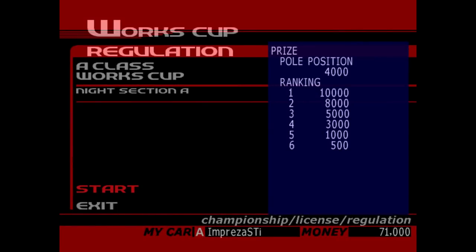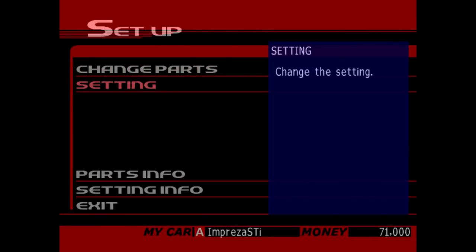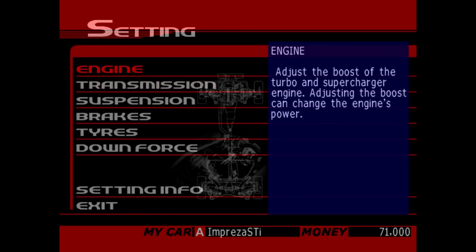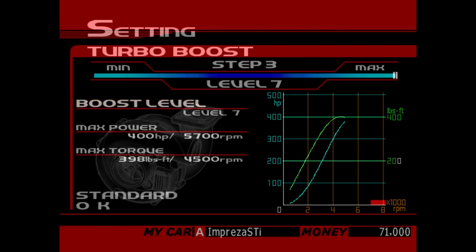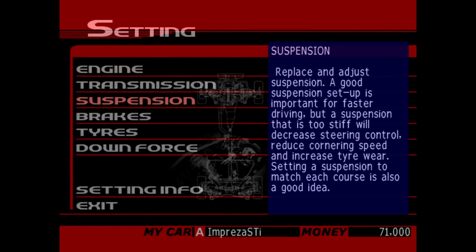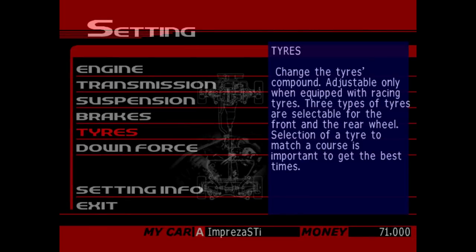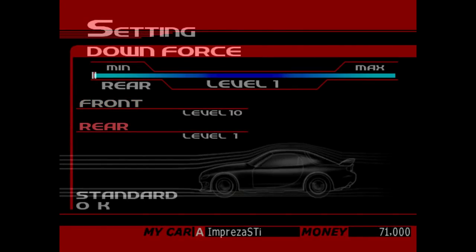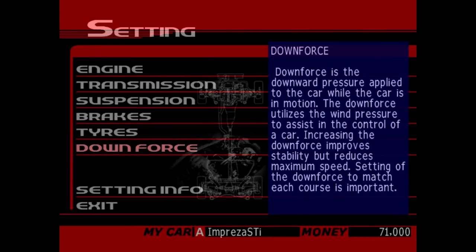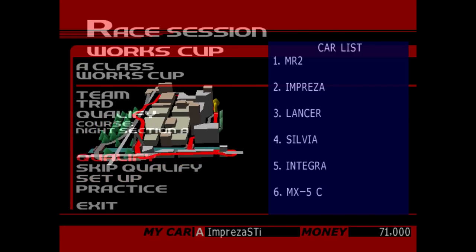Let's move over to the next one, which is TRD — again, Night Section A — and yep, it is an MR2. With the turbo boost this thing makes exactly 400 horsepower, which is interesting. Not quite as much as the Impreza, but I suspect the car is probably not going to weigh as much, so it might not matter in comparison.